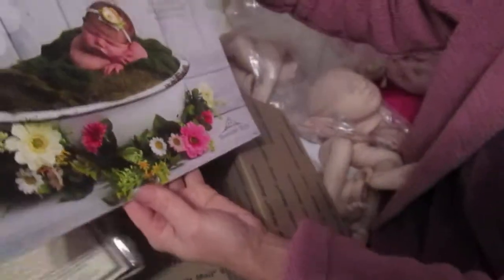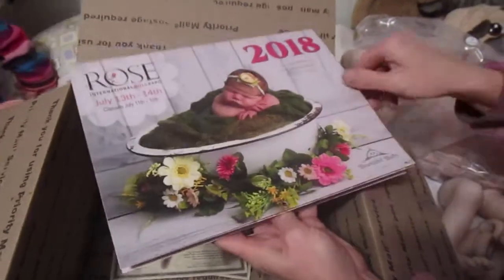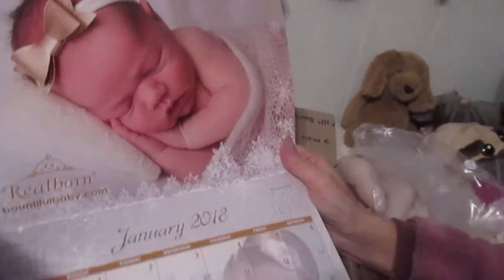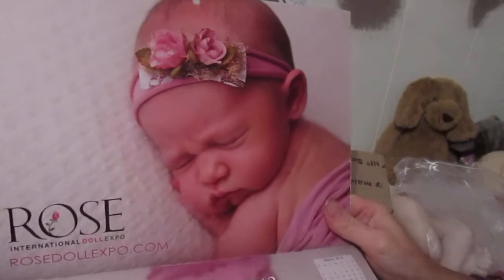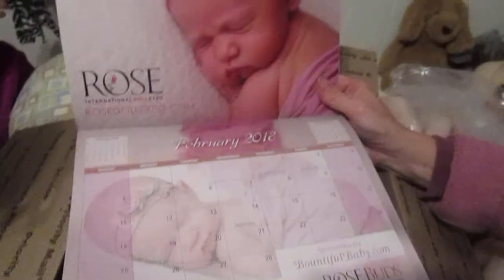And you got a surprise — a calendar! That was an 18-month calendar. Let's see what that's like. I wasn't expecting this. Cute. They have such cute pictures. I love that baby, it's so cute. I love that headband.